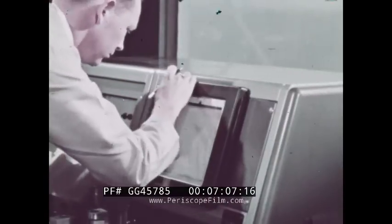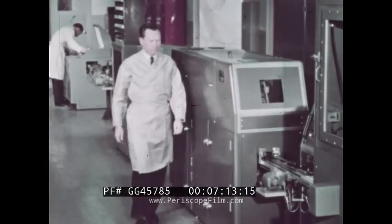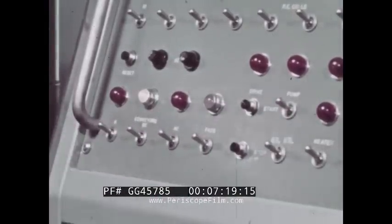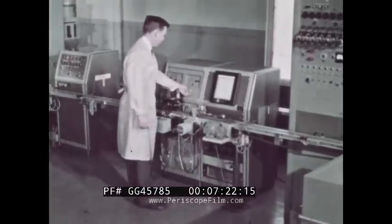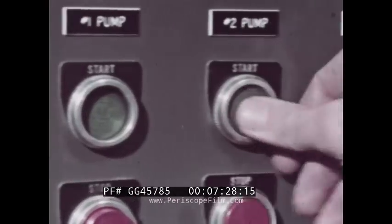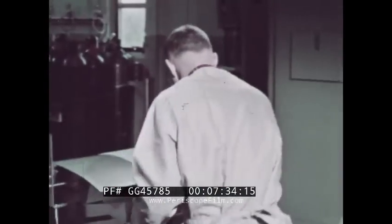Here, the computer formulates the information to detect any drift from the accepted manufacturing tolerances. Stored data is used for calculating new setup information, which is disseminated to the appropriate station.